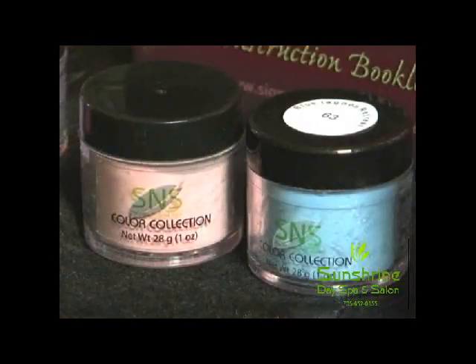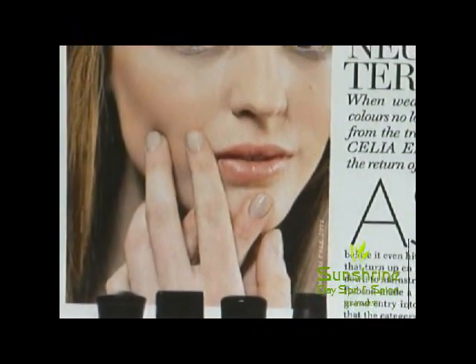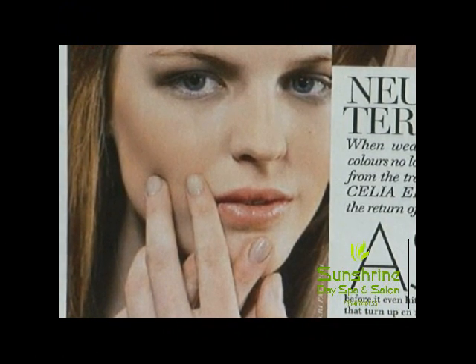Right now she's doing something new to Canada which is called S&S Nails. So tell me why S&S is one of your favorite brands to use.